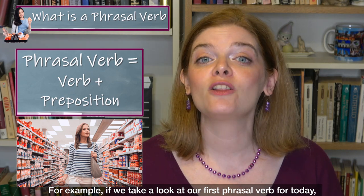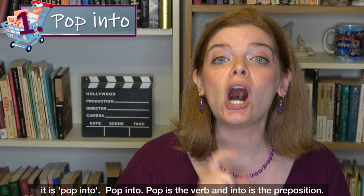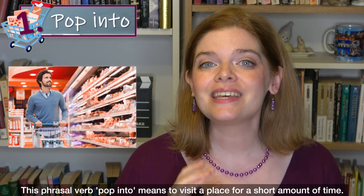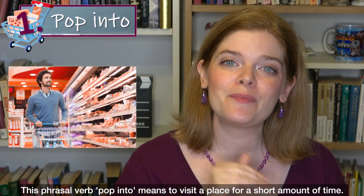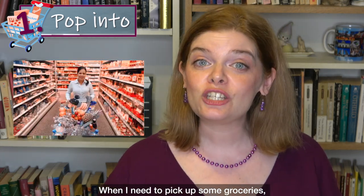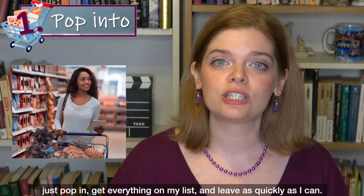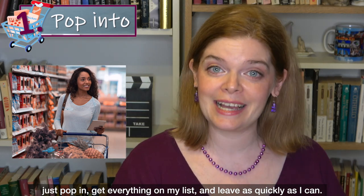For example, our first phrasal verb for today is 'pop into.' Pop is the verb and into is the preposition. This phrasal verb means to visit a place for a short amount of time. When I need to pick up some groceries, I don't want to spend a long time in the store, so I think I will just pop in, get everything on my list, and leave as quickly as I can.